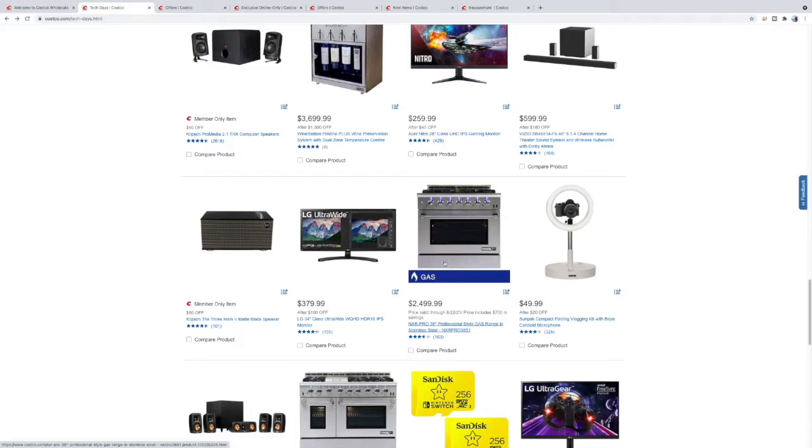Wow, look at this — a nice professional-style gas range, 36-inch, for $24.99. We have a higher-end kitchen setup here and this doesn't look too far off — that's a really good deal compared to what we paid.